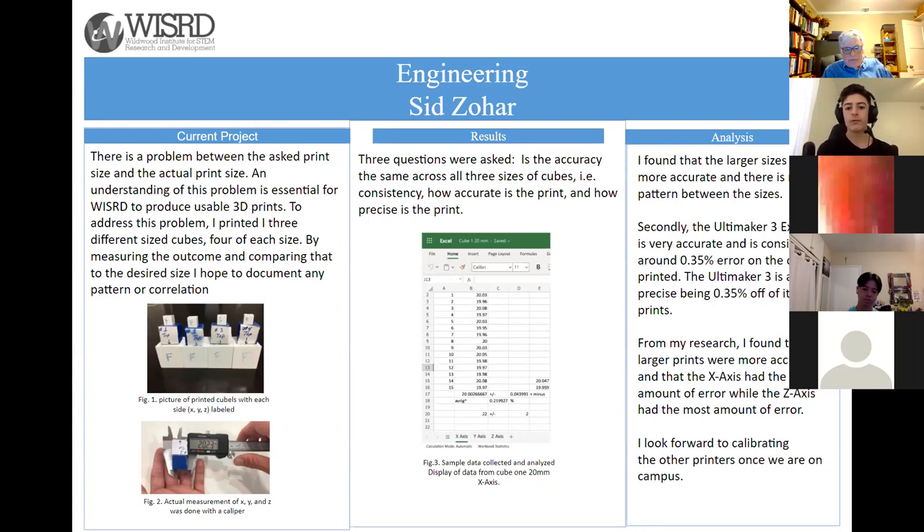From my research, I found that larger prints were more accurate and that the x-axis had the least amount of error while the z-axis had the most. I look forward to calibrating the other printers once we are back on campus. Thank you very much.